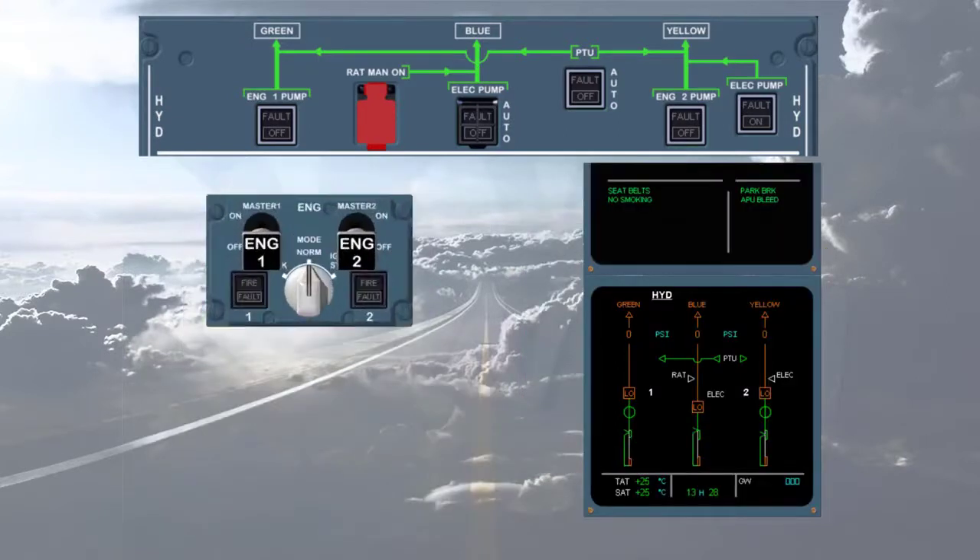During engine start, the engine page is normally displayed on the ECAM system display. Here, for training purposes, the hydraulic page is displayed to see the automatic operations of the hydraulic system during start, and more importantly to learn the indications on the ECAM hydraulic page and their meaning.